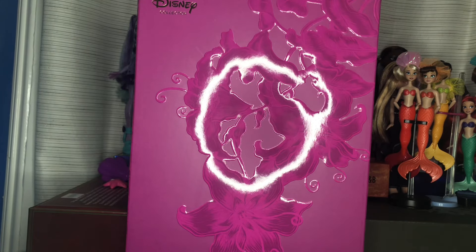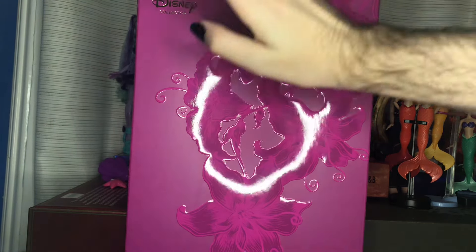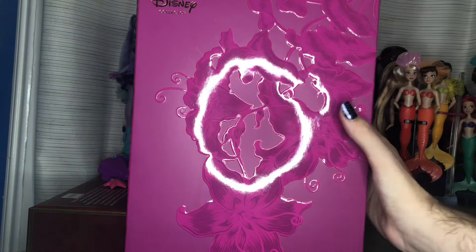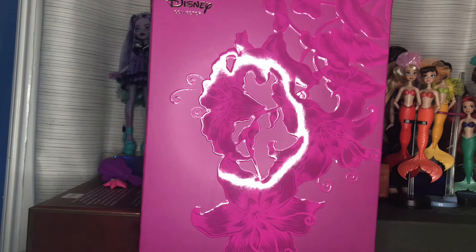Hi guys, welcome to my channel — it's Sweetest Dolls, and today I'm so excited for this. I just got one of the two dolls I pre-ordered from the Disney Mattel Creations exclusive Enchanted Elegance Collection. And as you can tell by the box, I got Rapunzel. I literally just got her fully like five minutes ago. I haven't opened this box — I only got her out of the shipper. So we're going to do a first impressions and you're going to see my reaction to her first in person.